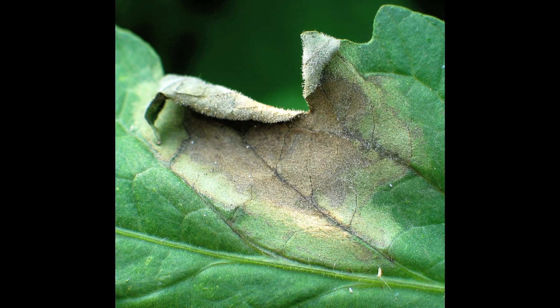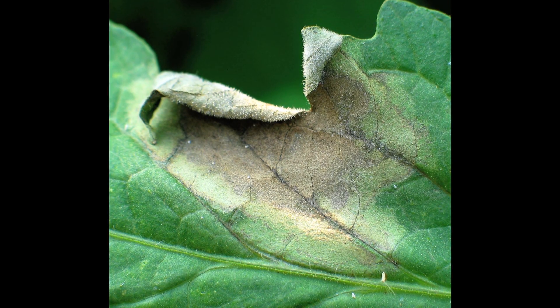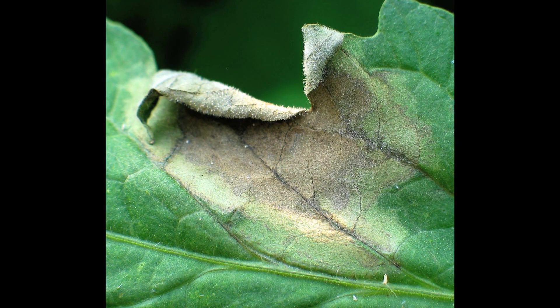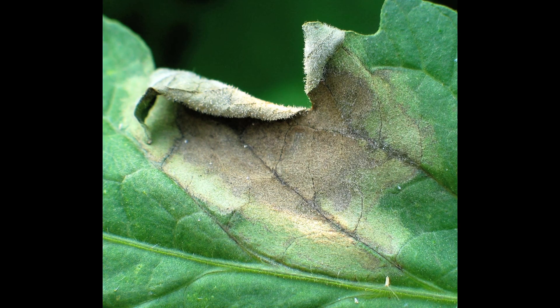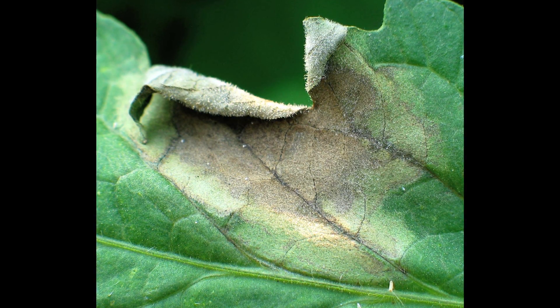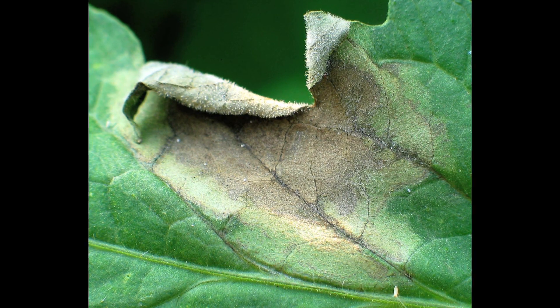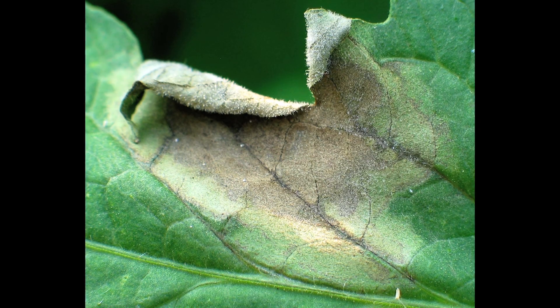Late blight almost reminds me of a watercolor — you know how when you put watercolor paint on paper, it kind of bleeds? It spreads so fast that it doesn't really have a defined edge; it kind of has a soft edge. And in the course of a day, the spot will go from quarter size to half dollar to even bigger. It moves so rapidly that once you see it in your planting, for home gardeners, the crop is pretty much done for.